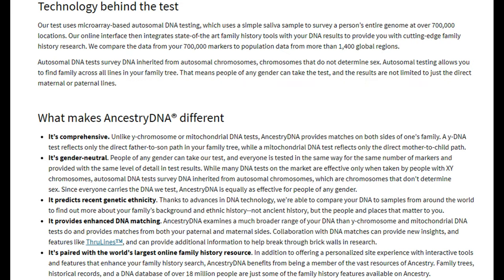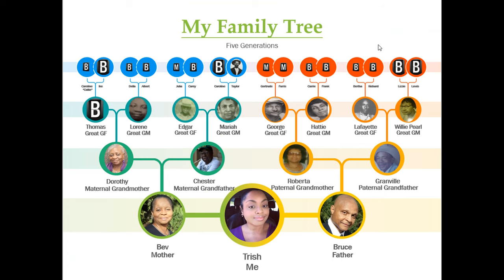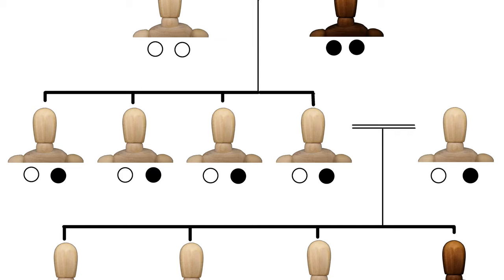The AncestryDNA test is an autosomal DNA test. Autosomal testing allows you to find family across all lines in your family tree. That means both men and women can take the test and the results are not limited to just the direct maternal or paternal lines. Your autosomal chromosomes carry genetic information from both your parents, and that information is passed down through the generations.